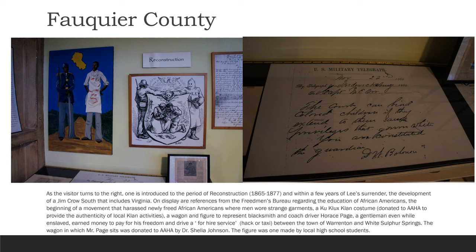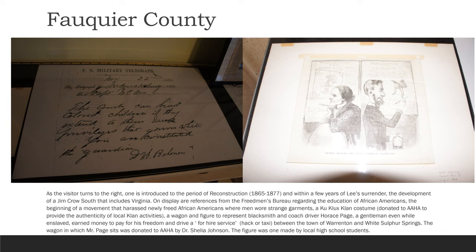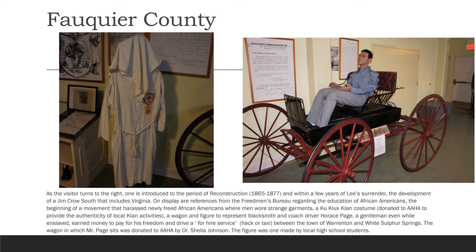As the visitor turns to the right, one is introduced to the period of Reconstruction, 1865 to 1877, and within a few years of Lee's surrender, the development of a Jim Crow era. On display are references from the Freedmen's Bureau regarding the education of African Americans. Displayed also is the beginning of a movement that harassed newly freed African Americans, where men wore strange garments — a Ku Klux Klan costume donated to AAHA to provide the authenticity of local Klan activities. Also shown is a wagon and a figure to represent blacksmith and coach driver Horace Page, a gentleman even while enslaved, who earned money to pay for his freedom and drove a for-hire service — a hack or taxi — between the town of Warrington and White Sulphur Springs. The wagon in which Mr. Page sits was donated to AAHA by Dr. Sheila Johnson; the figure is one made by local high school students.